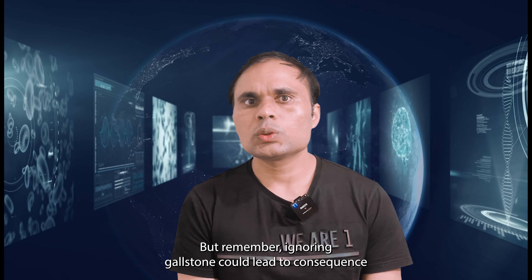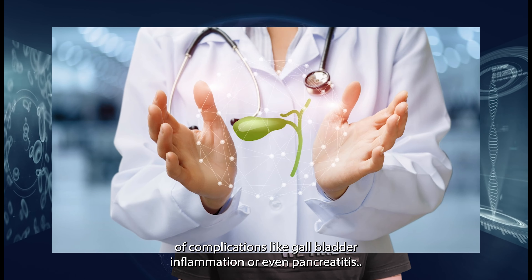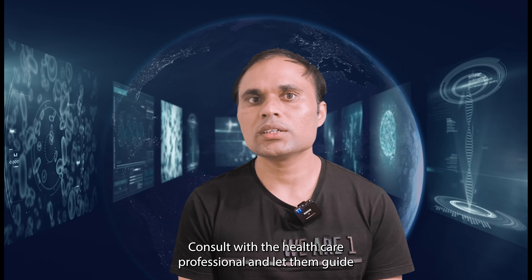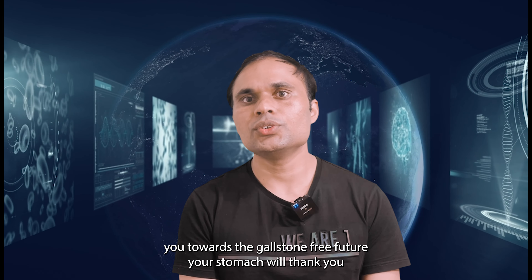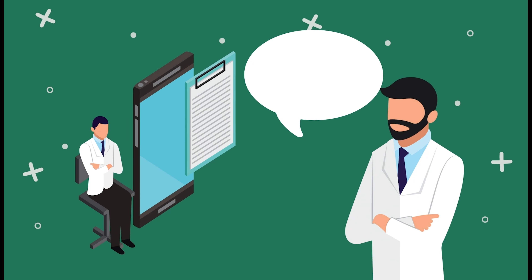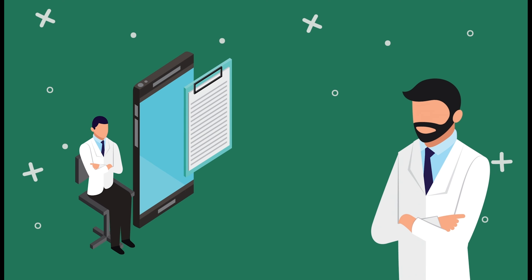Remember, ignoring gallstones could lead to serious complications like gallbladder inflammation or even pancreatitis. Don't try to be a gallstone superhero — consult with a healthcare professional and let them guide you toward a gallstone-free future. Your stomach will thank you. Thank you for watching. In the next video, I will explain about gallstone prevention, so see you then.